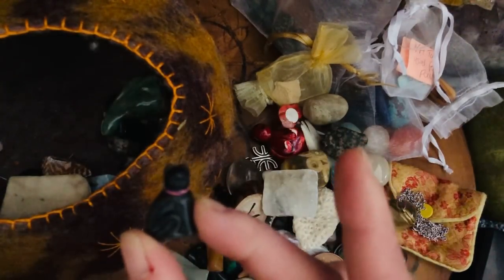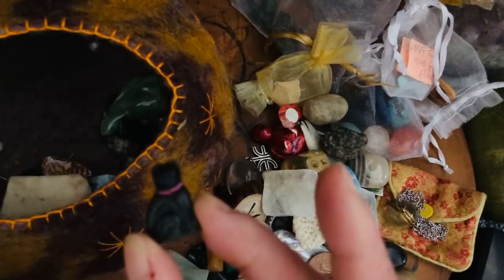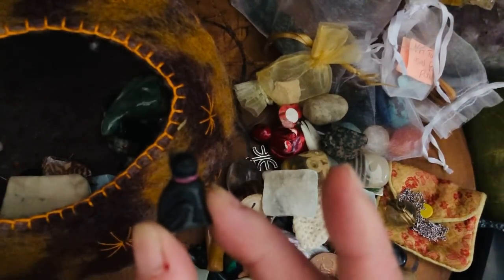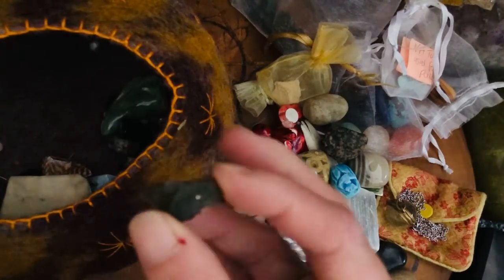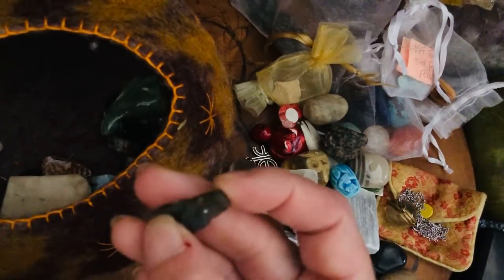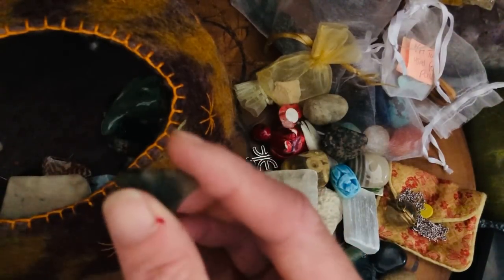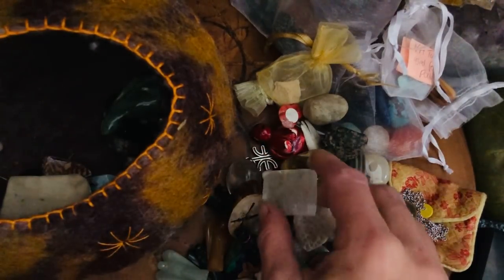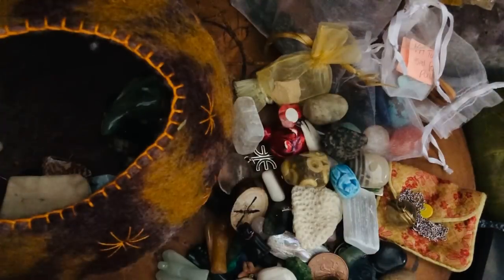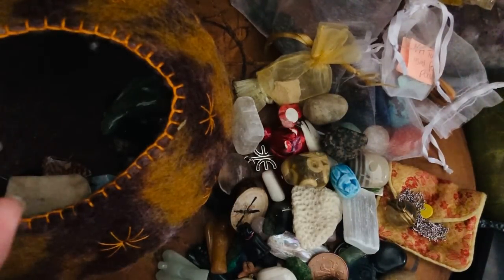My grandmother's black cat — this is made out of jet, but to me this is Bast, Egyptian goddess Bast. Moldavite — so connection, meditation to the ET worlds. I do work with ETs but I don't do meditations on YouTube with them because I know they are a contentious issue. Many people have had bad experiences; I've only had good experiences with them.